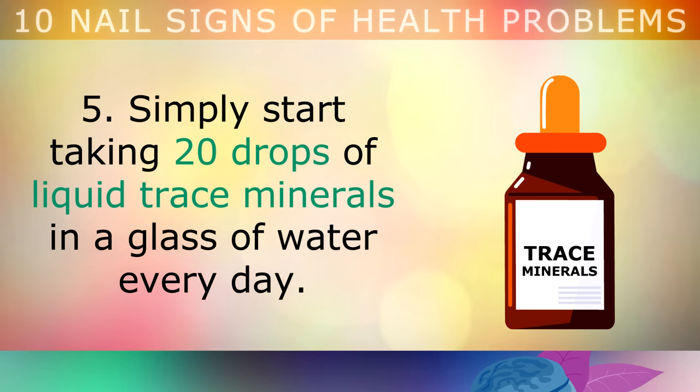If you'd like to learn more about the top vitamins and minerals to strengthen your nails, go ahead and tap on this video on the screen now. Thank you so much for watching and as always I wish you great health, wealth and happiness.